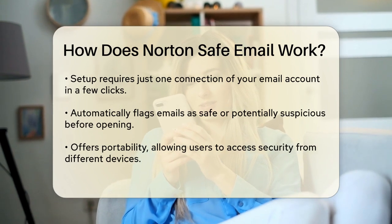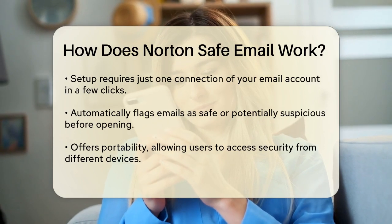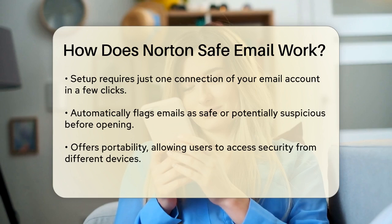Whether you're at home, on the go, or using a different device, your email security follows you. This service works with most major email providers, so you don't have to worry about compatibility issues.